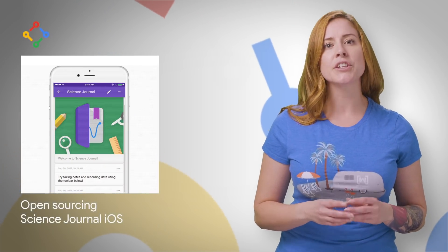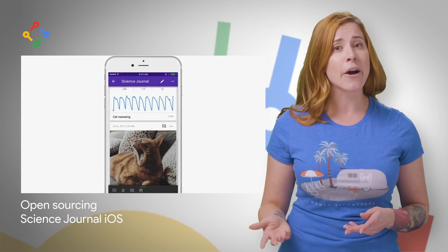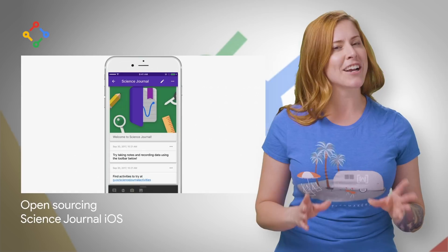Google's Science Journal app enables you to use sensors in your mobile devices to perform science experiments, and it's now open source. For some screenshots and a link to the GitHub repo, check out the post.